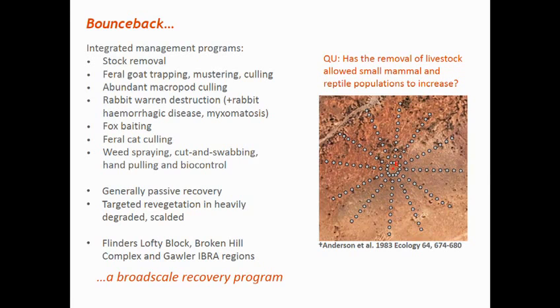The particular question I'm going to use this data to investigate is whether or not the removal of livestock has allowed these small vertebrates to increase in abundance and richness.